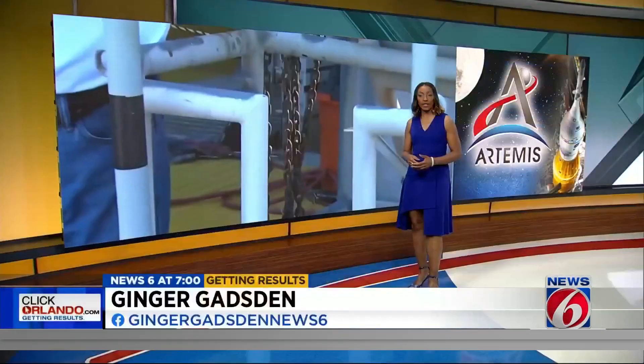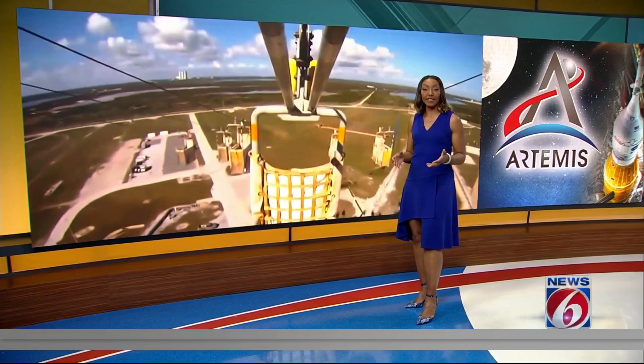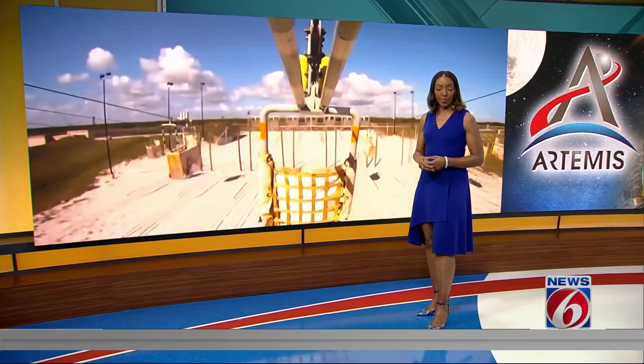How far NASA has come to get ready to launch astronauts back to the moon. Crews have been scrambling to update and upgrade the launch pad, and they're on a tight deadline — the end of next year. News 6 space expert Eric Von Anken is at Kennedy Space Center with a look at those essential upgrades.